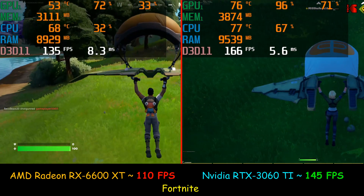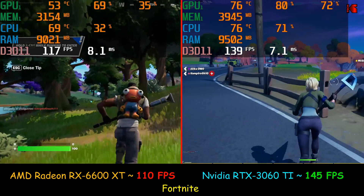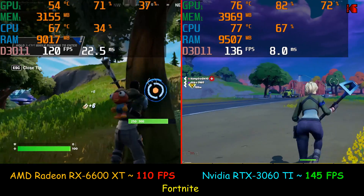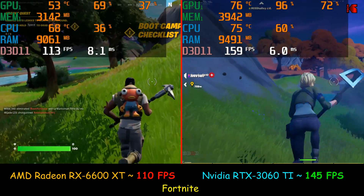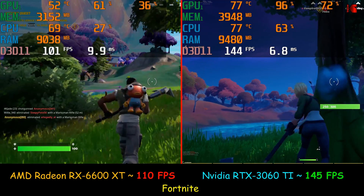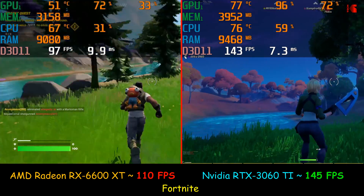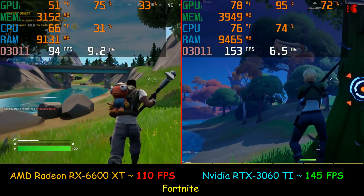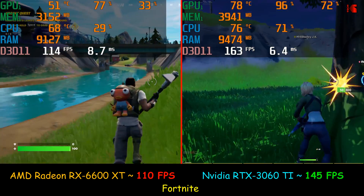Here I'm starting the gaming test and the first game I'm testing is Fortnite. On the left you have the Radeon RX 6600 XT and on the right the NVIDIA RTX 3060 Ti, and both cards performed really well. The AMD was not very far behind — it was averaging 110 frames per second, sometimes more and sometimes a little less — and gaming was very smooth. The RTX 3060 Ti was a little bit faster, averaging 145 frames per second.